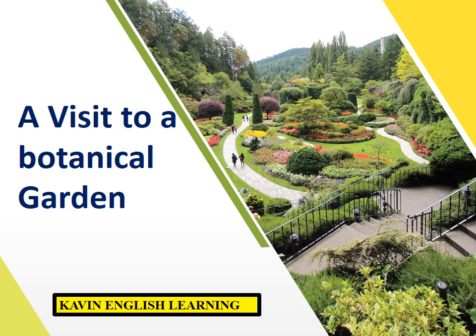Hello everyone! Welcome to Covind English Learning Channel. Today I am going to teach you an essay: 'A Visit to a Botanical Garden.' How to write an essay on the following topic?